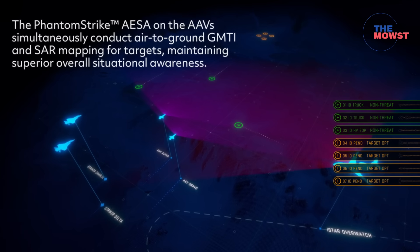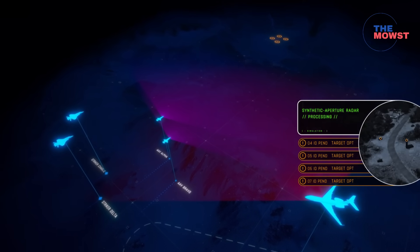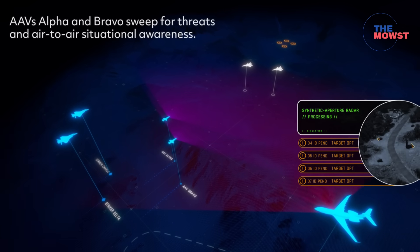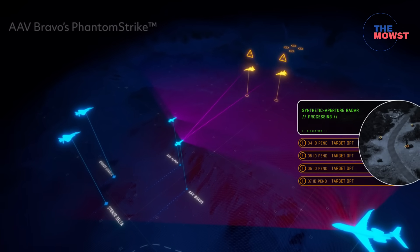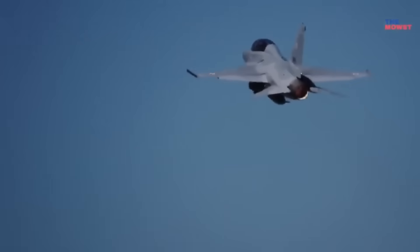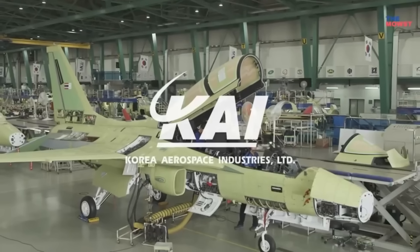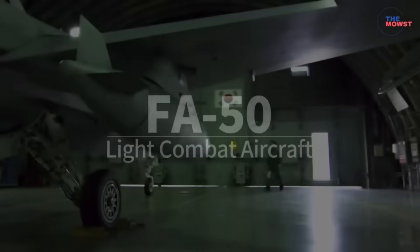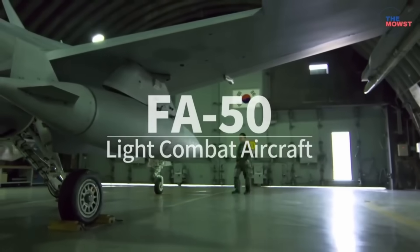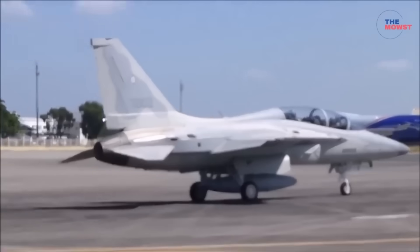Phantom Strike can generate multiple digital beams at once, letting the radar perform interleaved air-to-air and air-to-ground modes — tracking multiple aerial targets while mapping ground features. It also boosts detection range, tracking accuracy, and jamming resistance compared with older mechanically scanned arrays. In plain language, the FA-50 will go from a close-support light attack trainer to a platform capable of true beyond-visual-range engagements.